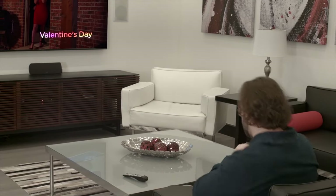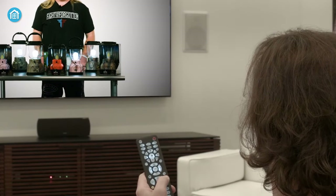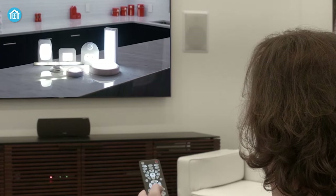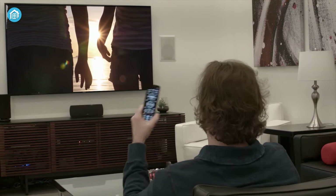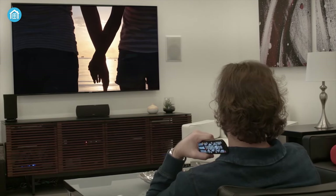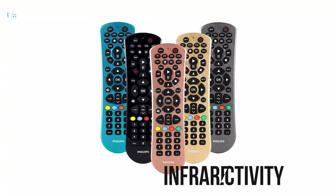Coming in at number three, we have the Philips Universal Remote, a sleekly designed device that will bring a lot of flexibility in terms of controlling multiple home devices. You can operate up to six audio and video components, like TVs, Blu-ray players, streaming media players, soundbars, and more. It works with almost all the major brands in the world, so you won't ever face any compatibility issues.